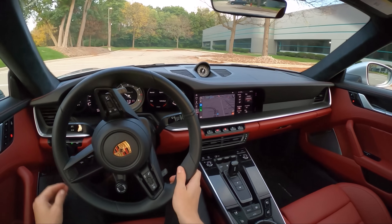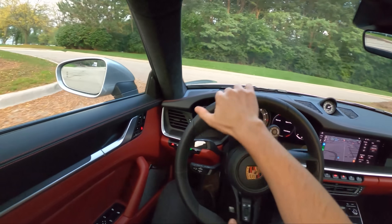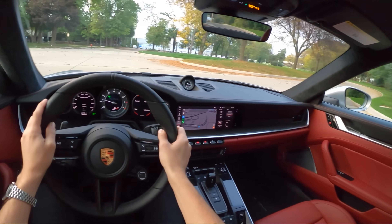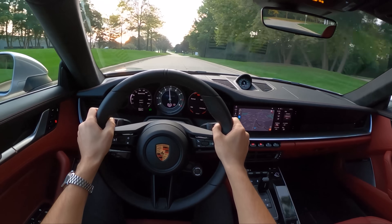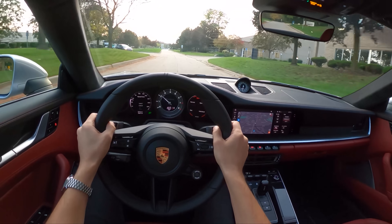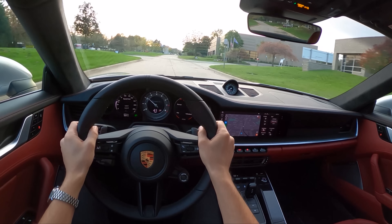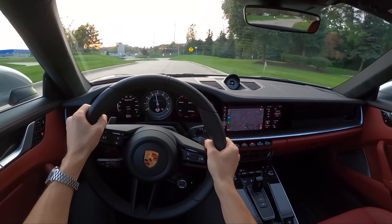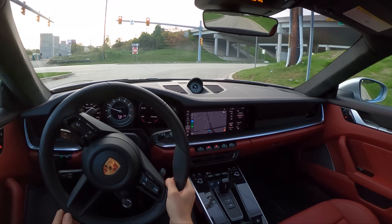You get a little bit more exhaust action in sport mode — some more pops and burbles. It's pretty incredible how this car just bleeds off speed like it doesn't even matter. You'll be doing speeds in this thing and you don't even realize you're going half that. The ride quality is surprisingly comfortable for what it is, and this chassis and the handling — this car is so well-sorted, so well-tuned and dialed in.